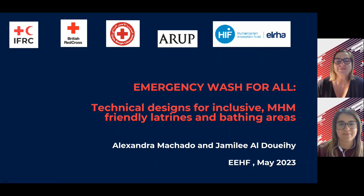Hi, good morning and good afternoon. Thanks for the opportunity of letting us show our work. Today we will present Emergency WASH for All — technical designs for inclusive menstrual hygiene management and friendly latrines and bathing areas. With me today is Jamili Doheai, and we will present the work that the Federation has done with British Red Cross, Lebanese Red Cross, AROP, and with the support of Hiv Erla.